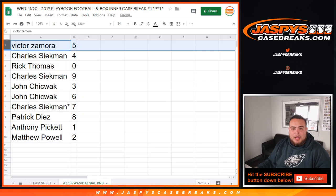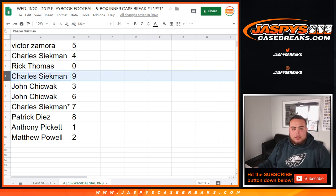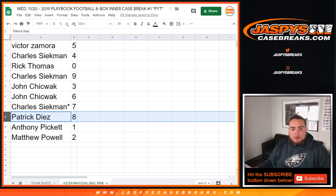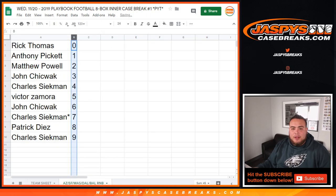Victor you got block 5, Charles with 4, Rick you got zeros — any redemptions will be your hit, Charles with 9, John you have 3 and 6, Charles last one module 7, Patrick with 8, Anthony you have ones — any ones will be yours — and Matthew with 2. So that's the randomizing part of the video.